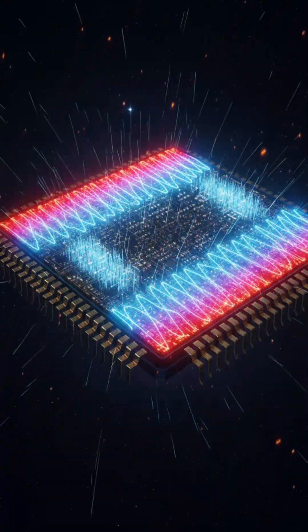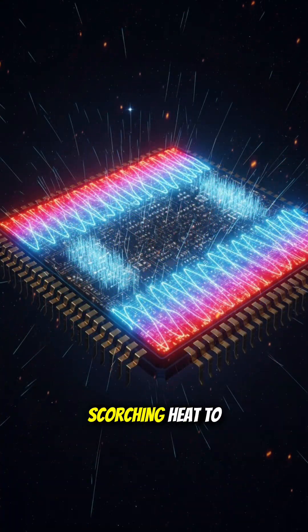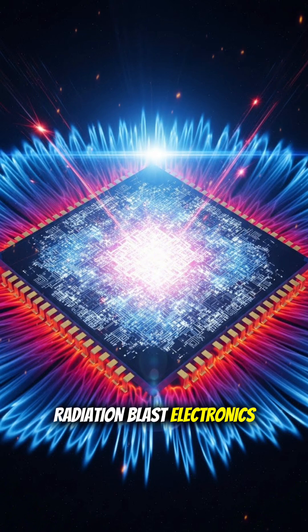But space is brutal. Temperatures swing from scorching heat to freezing cold, radiation blasts electronics, and rocket launches shake everything like an earthquake.